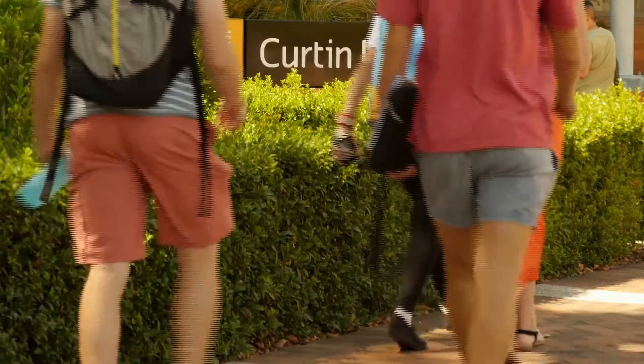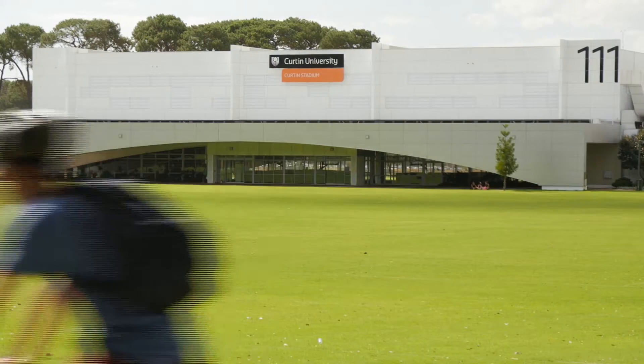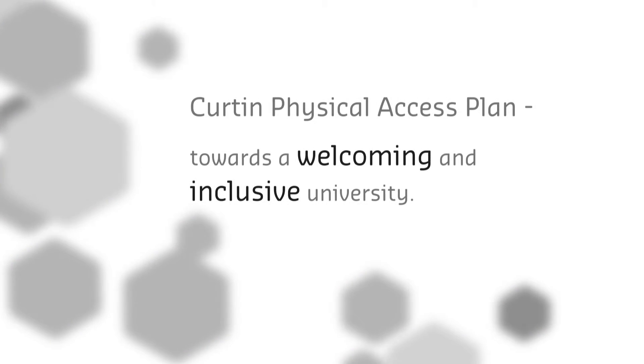Opening shots of Curtin University, including the John Curtin Prime Ministerial Library and Curtin Stadium. A woman in a wheelchair comes along a walkway towards the camera. Text on screen reads: Curtin Physical Access Plan — Towards a Welcoming and Inclusive University.